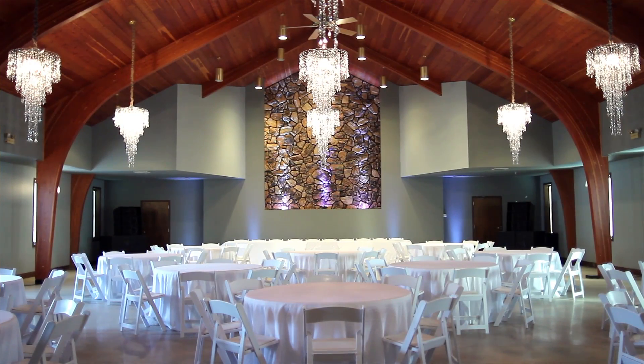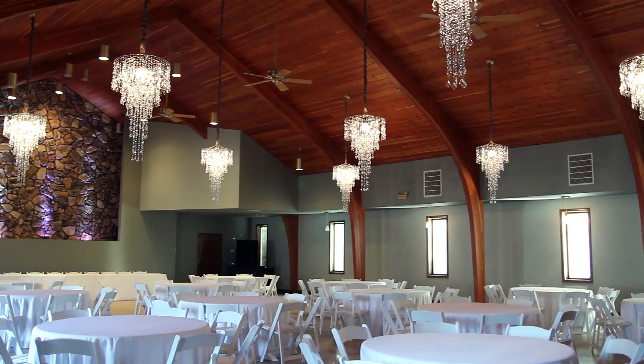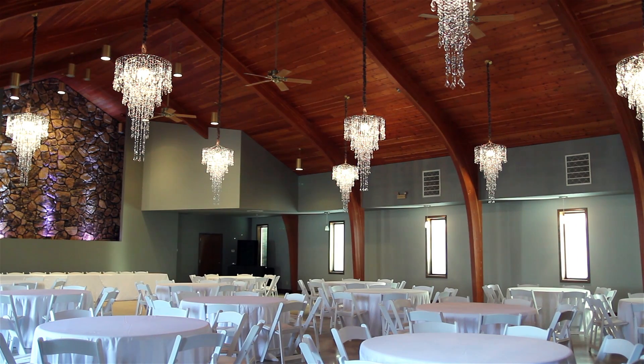First we have Studio A, our largest space with more than 4,000 square feet of upscale atmosphere sure to wow your guests. The main space features eye-catching 30-foot high vaulted wood ceilings and architectural beams to create a timeless setting for your event.